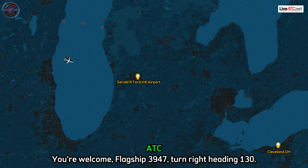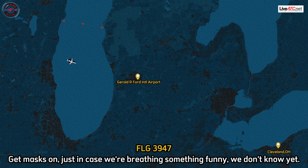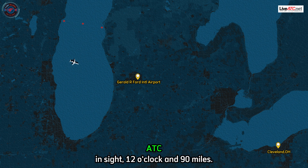You're welcome. Flagship 3947, turn right heading 130. Heading 130, 3947. Get the oxygen masks on, just in case we're breathing something funny — we don't know yet. Flagship 3947, roger, you're due to the airport, 12 o'clock and 9 miles.